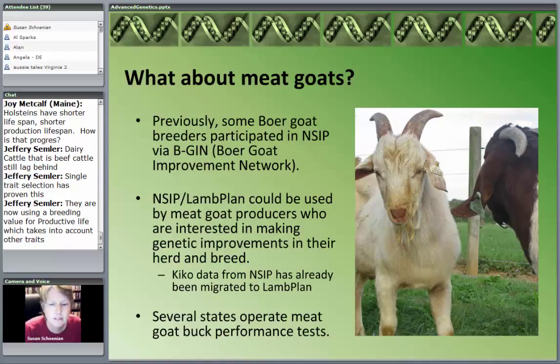I'd really like to start getting producers motivated to participate in NSIP — because it's not one producer we need, we need a network of producers. There has to be that genetic connection in order to get valuable data and higher accuracy figures. The meat goats would be part of Lamb Plan, not Kid Plan. And really, the traits we're interested in for meat goats are not different from sheep: the weight traits, the carcass traits, the maternal traits, the fecal egg counts.